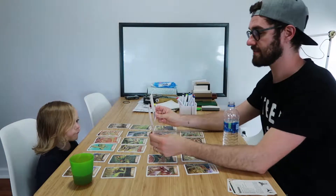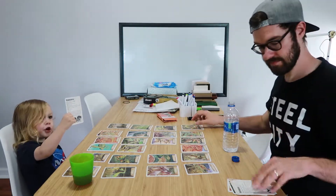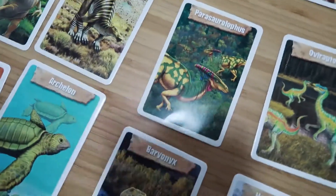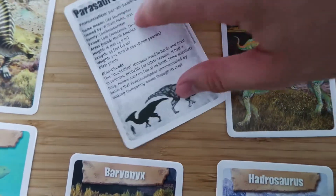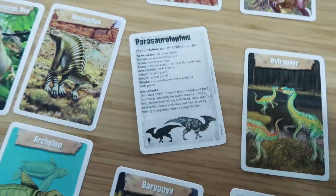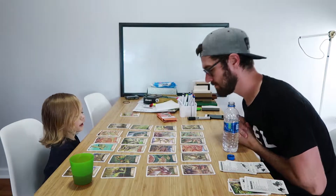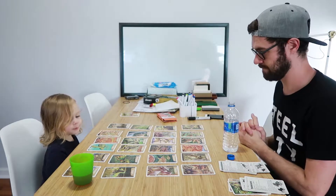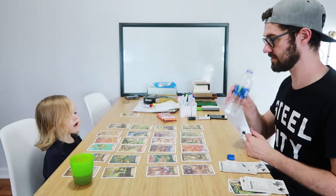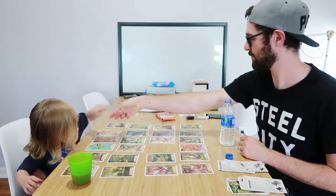Which one of these is a Stegosaurus? Yes, you got it! It does have spikes on its back. You did it! That one is called the Parasaurolophus — it means duck bill. Which of these is the Ankylosaurus? The Ankylosaurus has the bones on his tail. Can you find one with bones on his tail? You got it. Okay, put it in your pile.